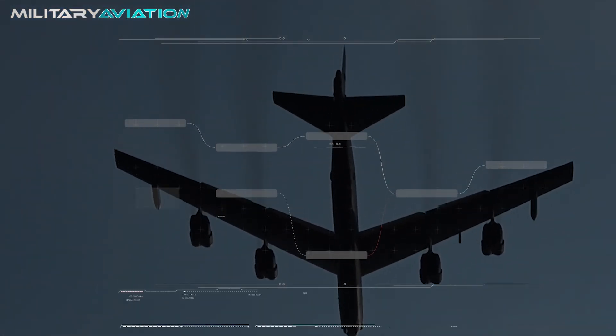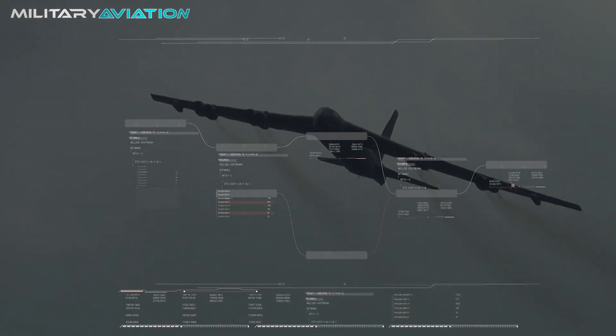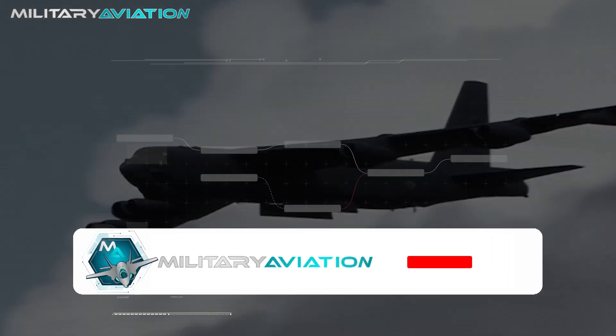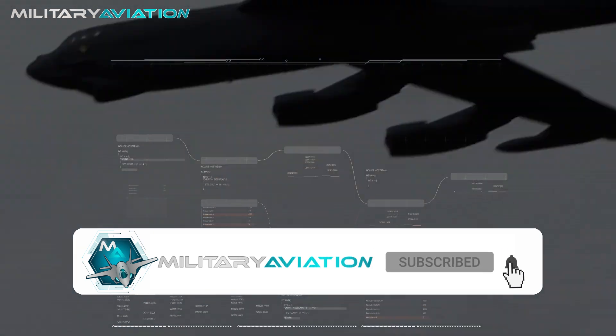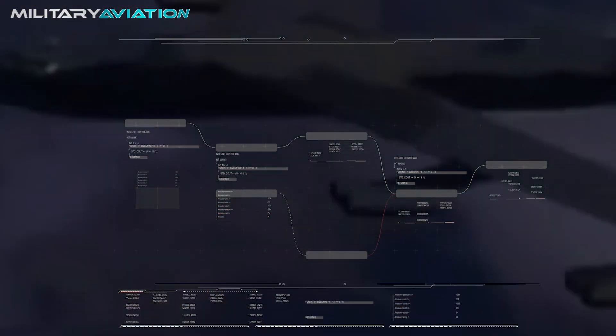These were the most important features of the Boeing B-52 Stratofortress. We have reached the end of our video and we want to thank you for accompanying us this far. We meet again in the next episode of Military Aviation.